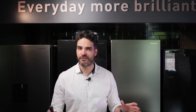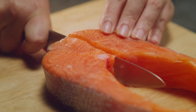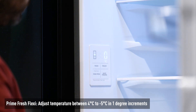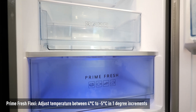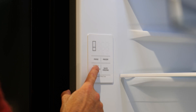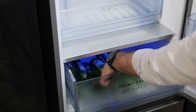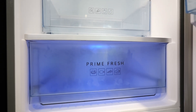Now let's talk about my favorite feature, Prime Fresh Flexi, which is a premium feature taken from our Prime Plus range of refrigerators. What Prime Fresh Flexi allows you to do is adjust the temperature within that Prime Fresh compartment anywhere between 4 degrees down to minus 5. So you can soft freeze your meat between minus 5 to minus 3, keep your beverages extra cold from 0 to minus 2, or use that space as a normal part of your fridge set between 2 degrees and 4 degrees.